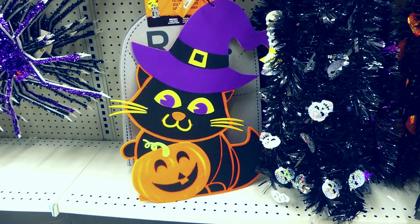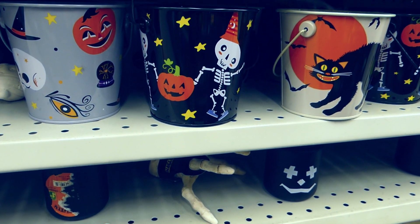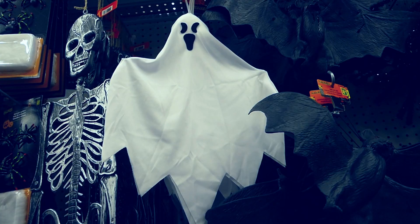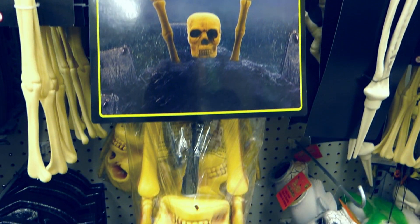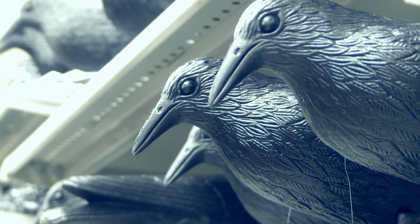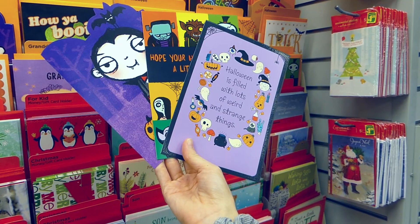They also have greeting cards — from Halloween cute to Halloween scary — Dollarama has it all, and they also have greeting cards.